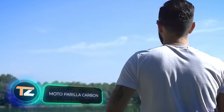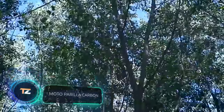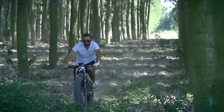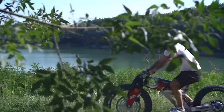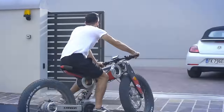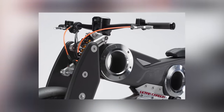Moto Perilla Carbon. For those who are used to standing out from the crowd and attracting the attention of others, the Italian company Moto Perilla has created this amazing bike. Every detail of this vehicle deserves our close attention. Let's take a look at the tires. They're large, aggressive, and not only provide greater stability, but also improved grip — so much so that you can ride this bike safely off-road.